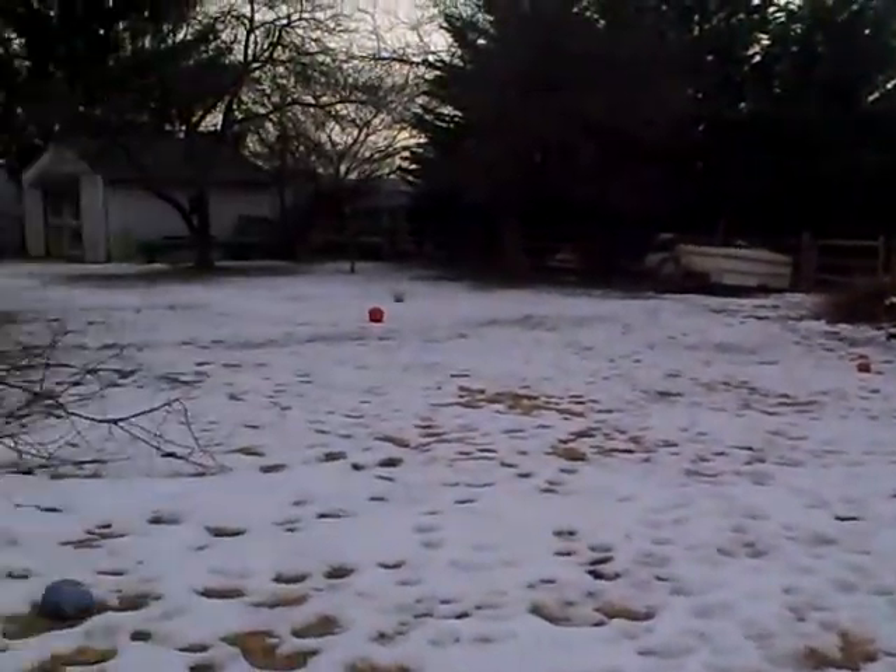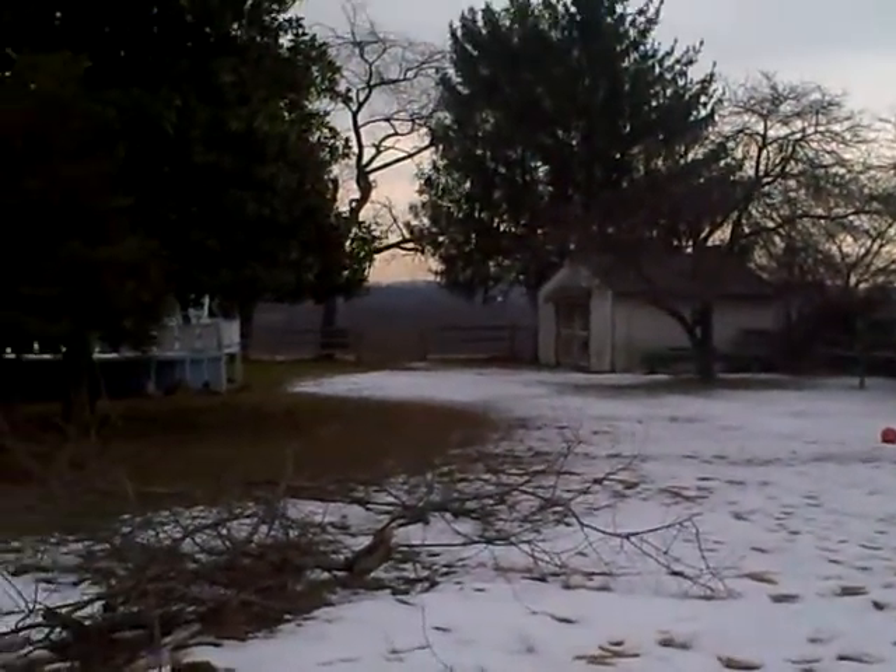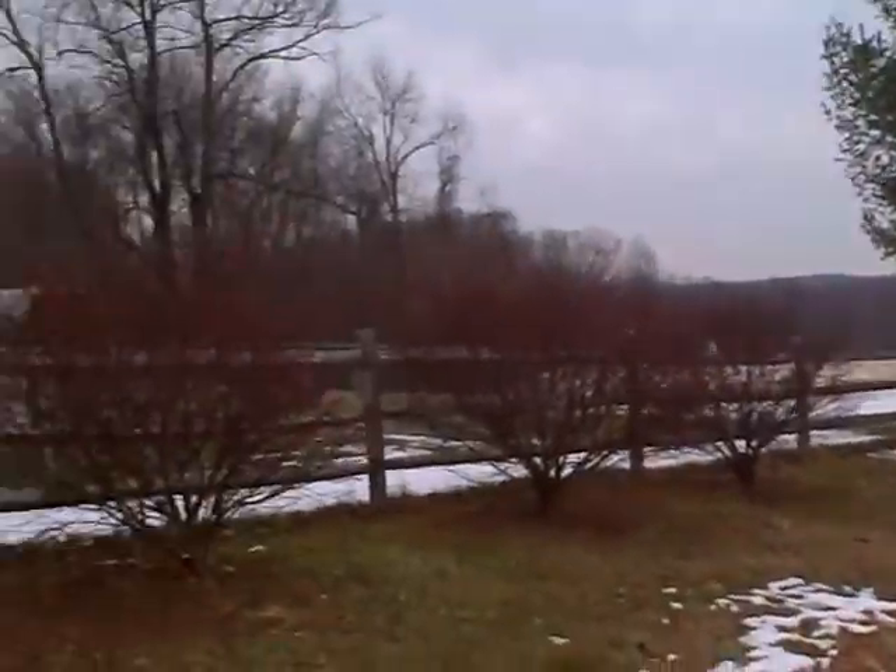All right, here we are outside. Our snow's just about melted because it was so warm today, so that's good.